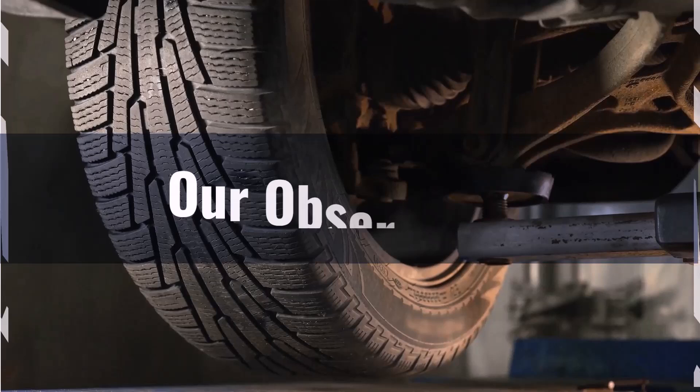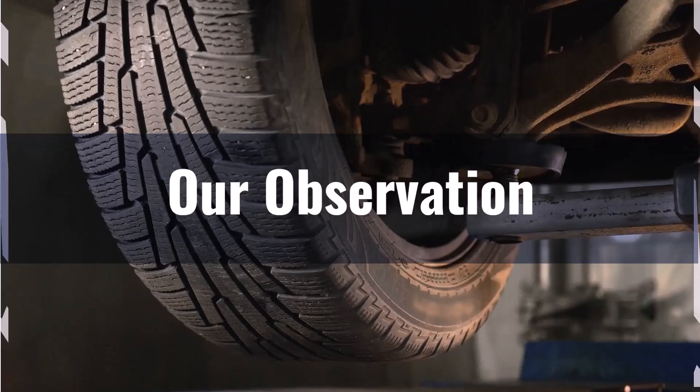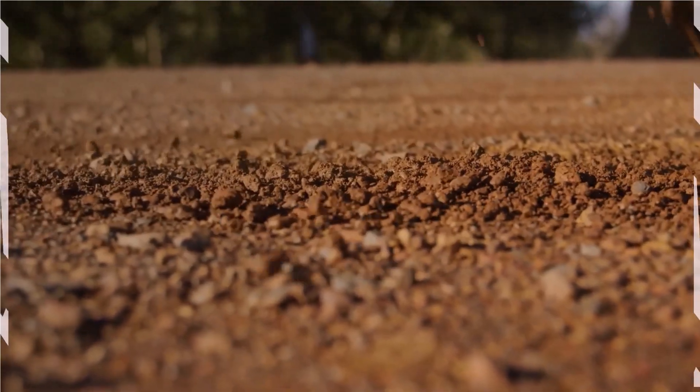However, there are some shortcomings to consider. The larger diameter exceeds the recommended 3% difference, which could affect vehicle dynamics and might require additional modifications. The wider tires could potentially reduce fuel efficiency due to increased rolling resistance. Additionally, the speedometer inaccuracy, while small, could lead to unintentional speeding if not accounted for.